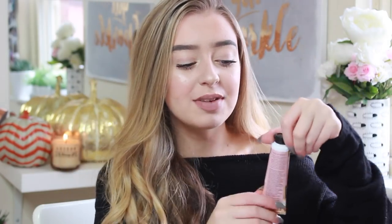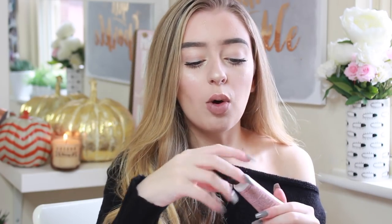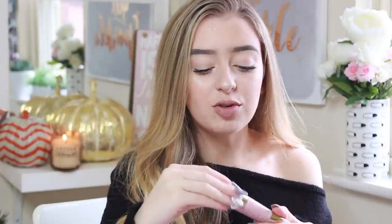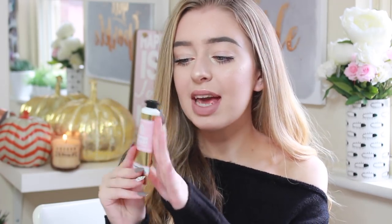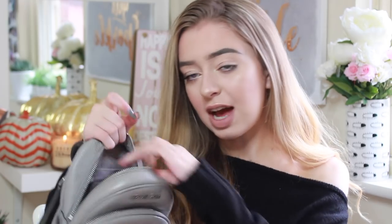The last Bath & Body Works item — I promise — is one of their new hand creams in the scent Pumpkin Cupcake, also called 'Pumpkin Butter.' Oh my god, it smells so good — the most autumny thing I've ever smelled. It's quite sickly when you first smell it on your hands but really nice. I love the packaging too — it's gold, pink, and white. This was £4-5 from eBay, which is quite expensive for a hand cream, but it's Bath & Body Works so I gave in.